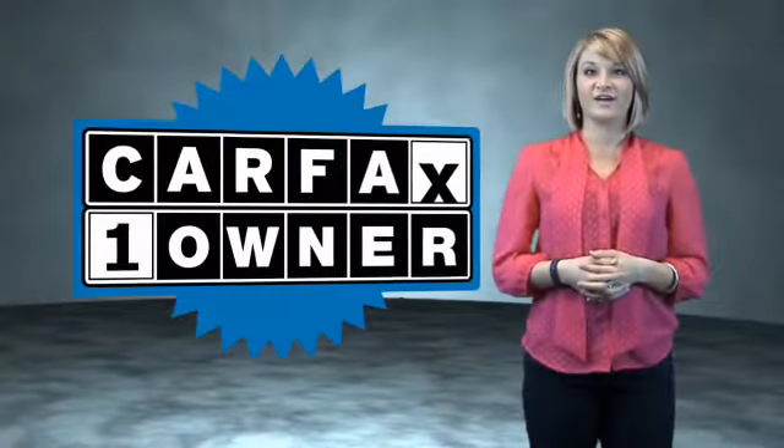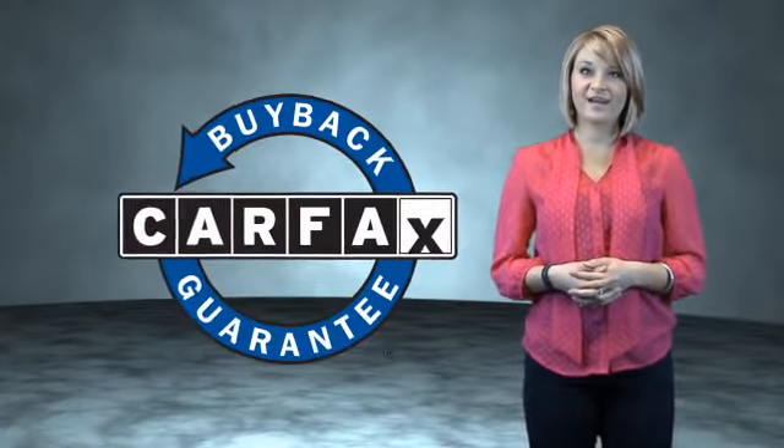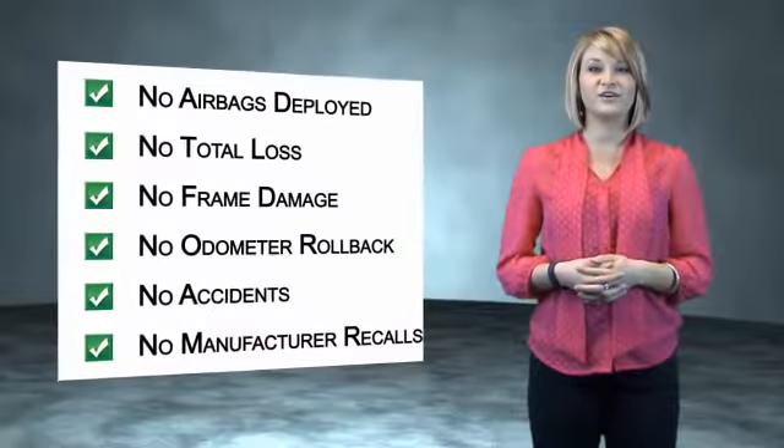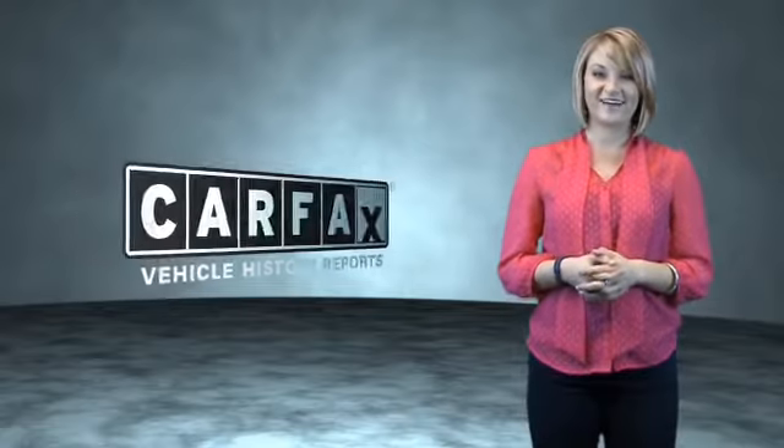This is a Carfax One Owner Vehicle which qualifies for the Carfax Buy Back Guarantee. Be sure to find a complimentary copy of the Carfax Vehicle History Report online or contact the dealership. Just say, show me the Carfax! Thanks for listening.